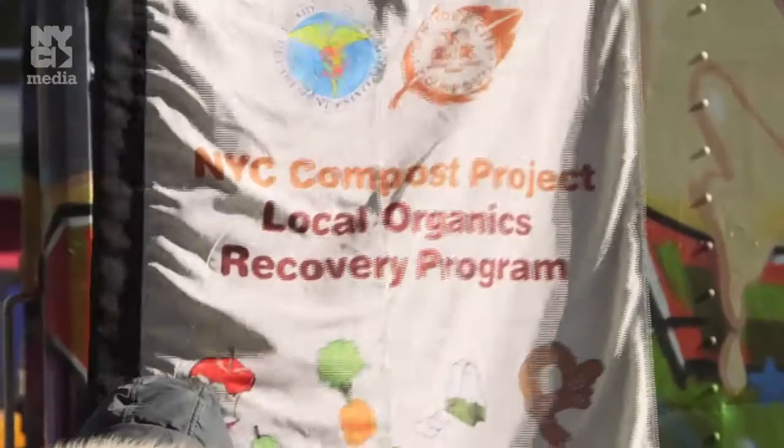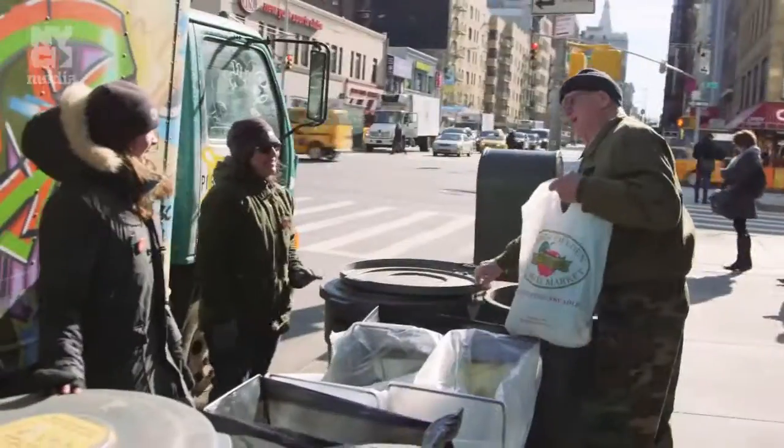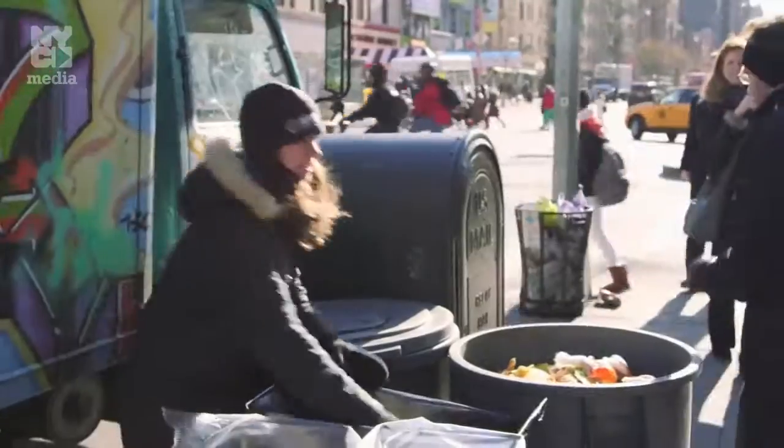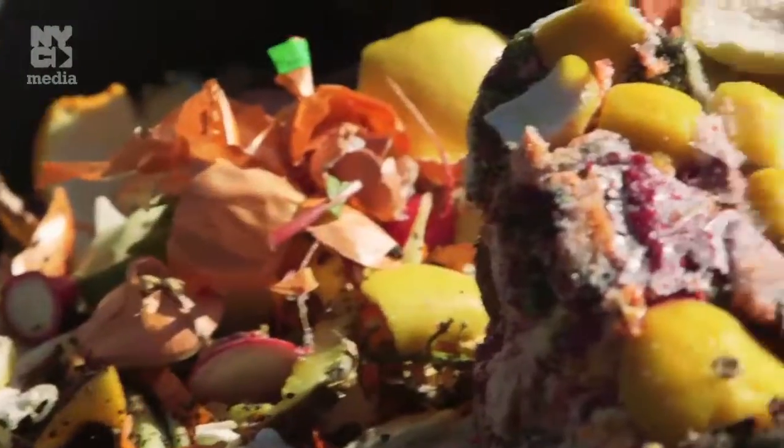Today we're standing at the corner of 23rd and 8th at one of our commuter drop-off sites. I just dropped off things that I made my smoothie from this morning. It's very convenient — it's along my dog-walking route, so this is an easy way for me to give back a little bit. Thank you for dropping off today. Have a great week. It's an improvement in quality of life. It's not just that you feel a little virtuous, which you do, and that's a nice thing, but it actually makes your house cleaner and less odor-filled.